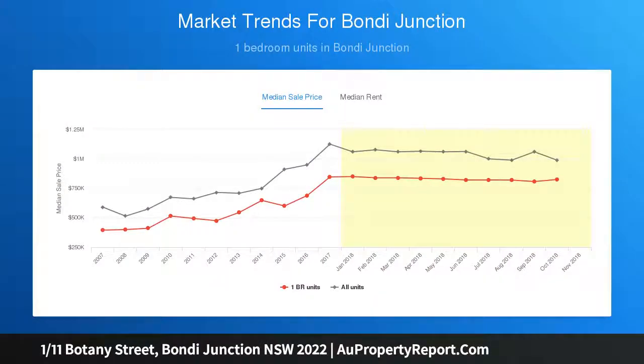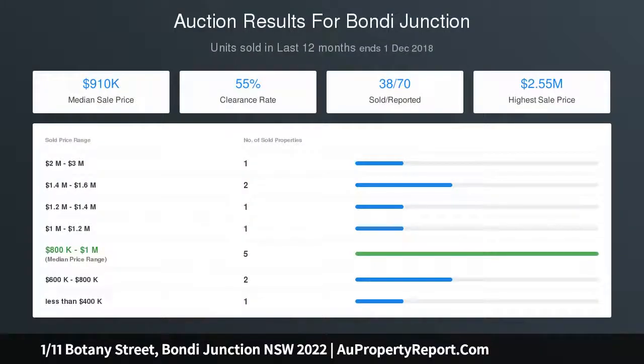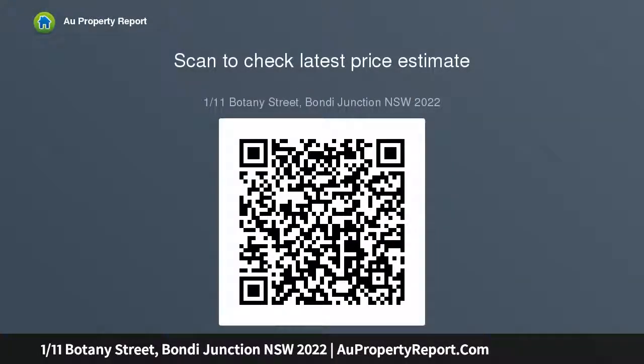Striking well maintained art deco block of 12, designer gas eating kitchen, internal laundry, bright and airy with polished original timber floors, one large sunlit main with built sand row, room for desk, large stash windows, shared secure storage.